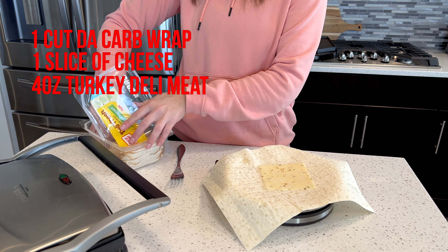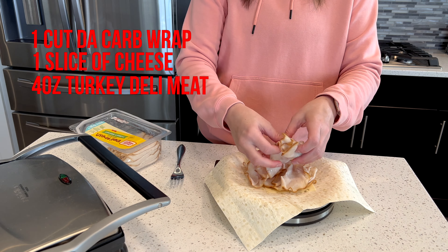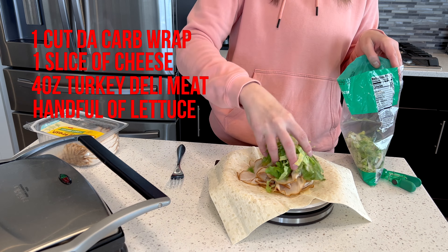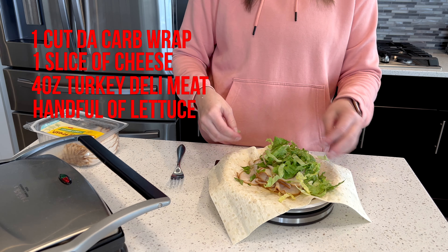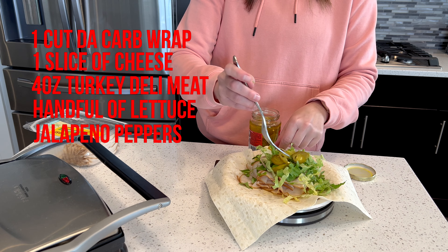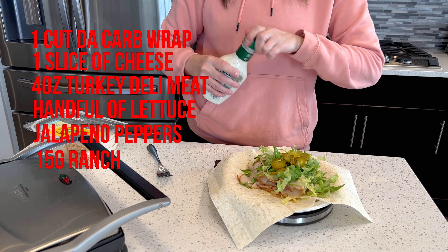I'm getting ready to make lunch today and I just wanted to give you a few tips. I spent so many years trying to make these fancy lunches, making it more difficult for my weight loss journeys, but now I literally live by a sandwich, wrap, leftovers, or salad. I've been on a Crunchwrap kick and that's what I'm doing today with the Cut the Carb wraps.